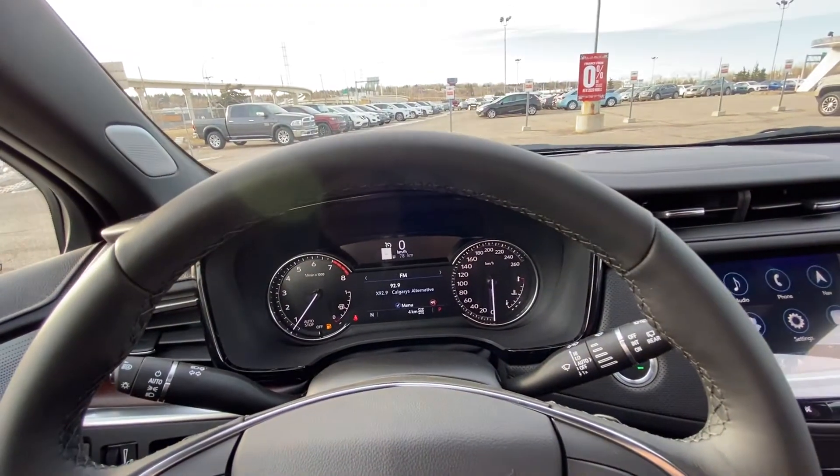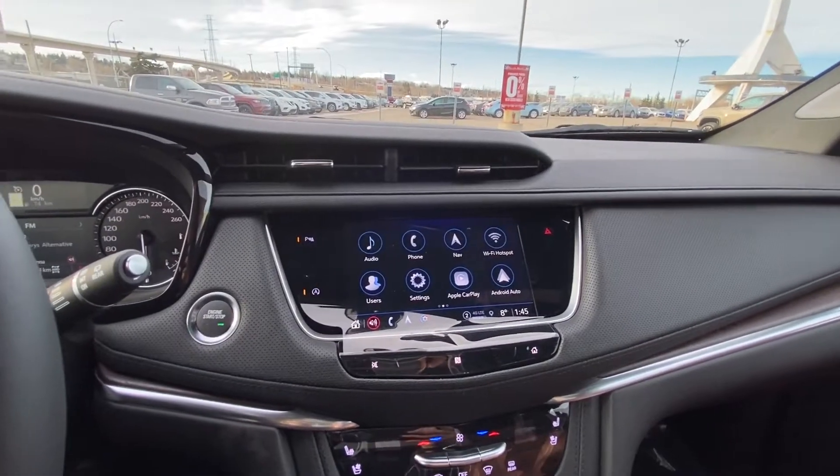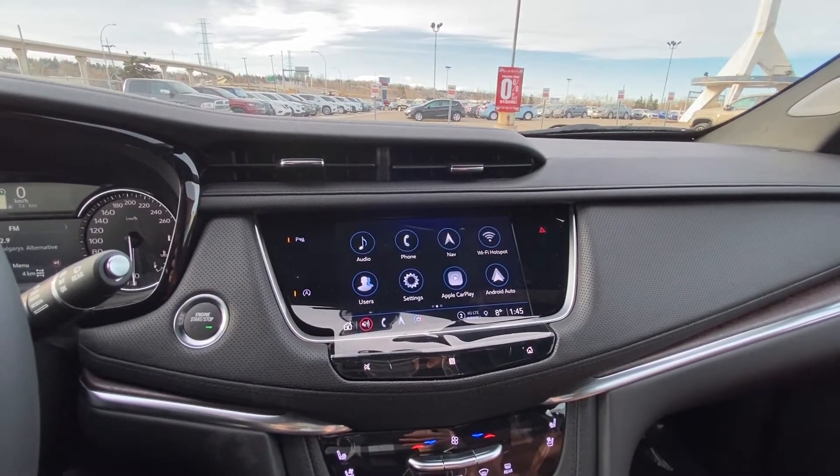There are only four kilometers on the vehicle, as it is a brand new XT5. Push button ignition, and we have a large touchscreen up front.